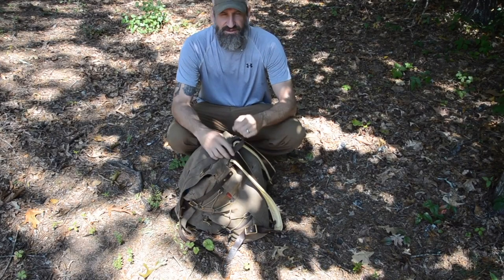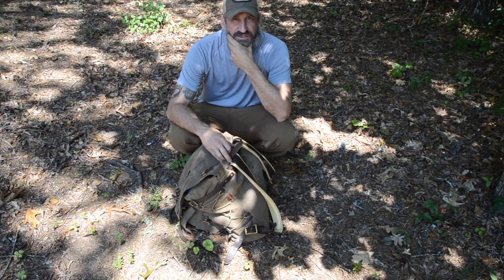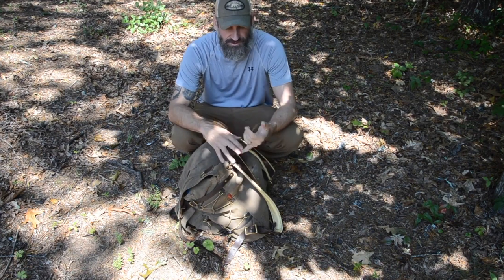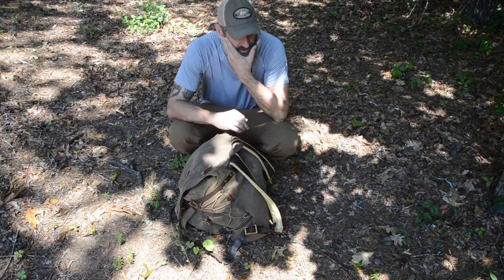One of the biggest dangers you face out there as far as wilderness emergencies and things that are going to hit you first aid wise — if you look at the statistics, drowning is a huge issue when you're out in the wilderness.